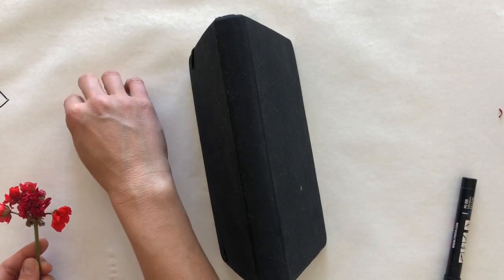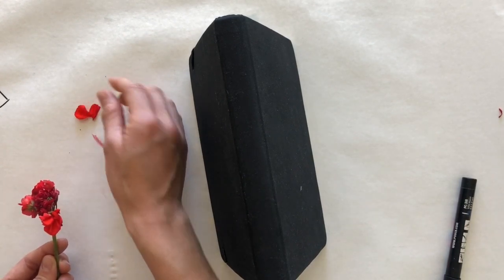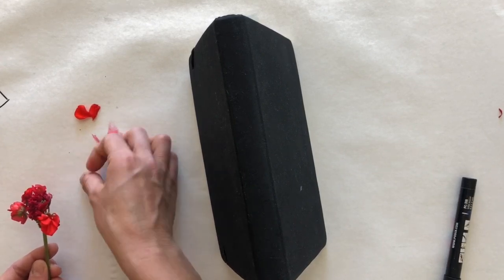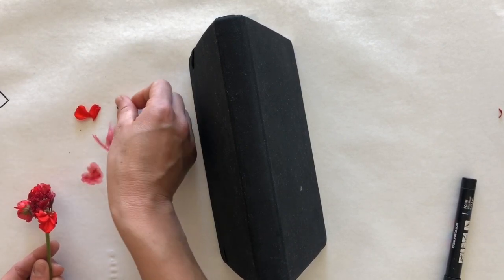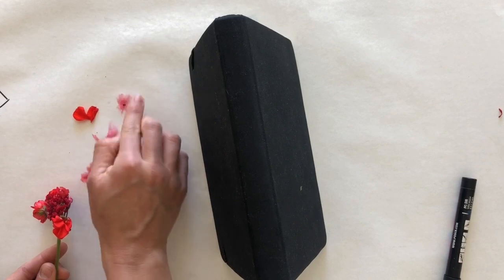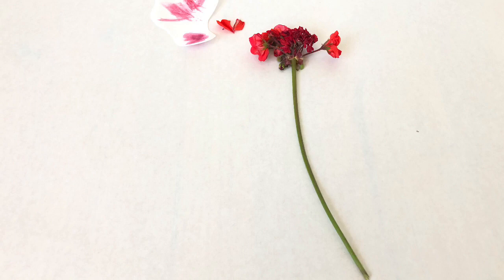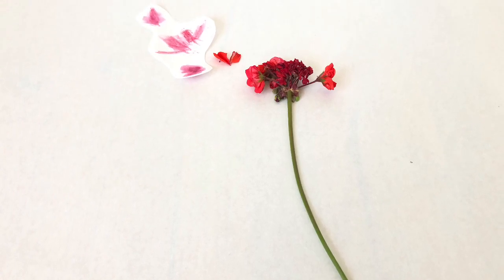What if I make little heart shapes kind of coming out? I'll keep using these petals to draw some little hearts and show those little hearts kind of fluttering off.